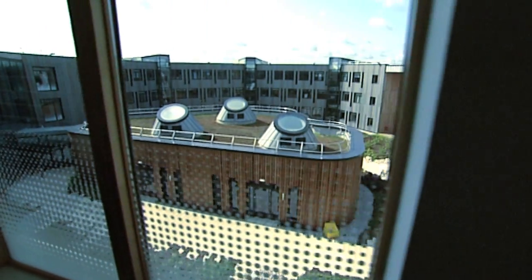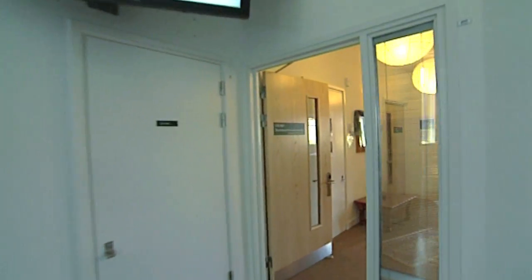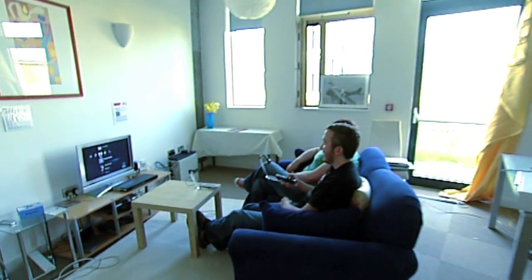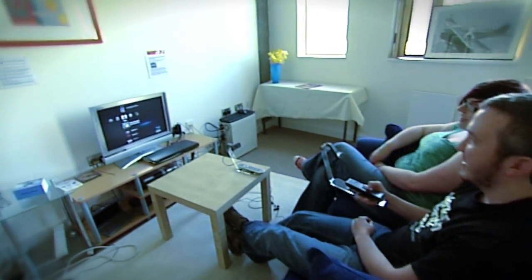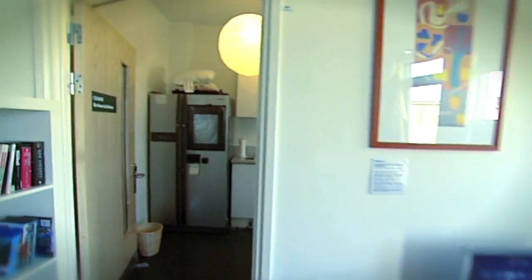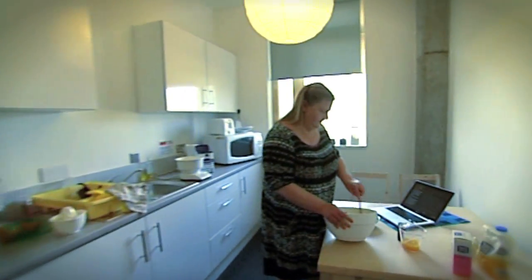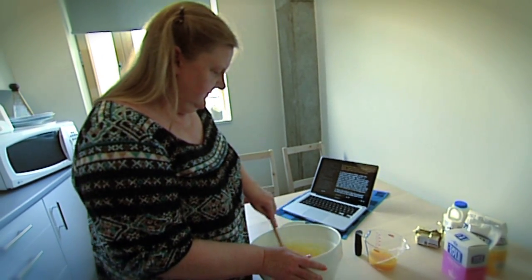We also have a number of research labs within the building itself, for our academics and research students. One example of this is our interactive home laboratory, where new domestic technology — particularly for older people or those with disabilities — is trialled within a real-life setting. This work prompts new prototypes, such as digital cookbooks, which should, over time, help people to remain independent for longer.